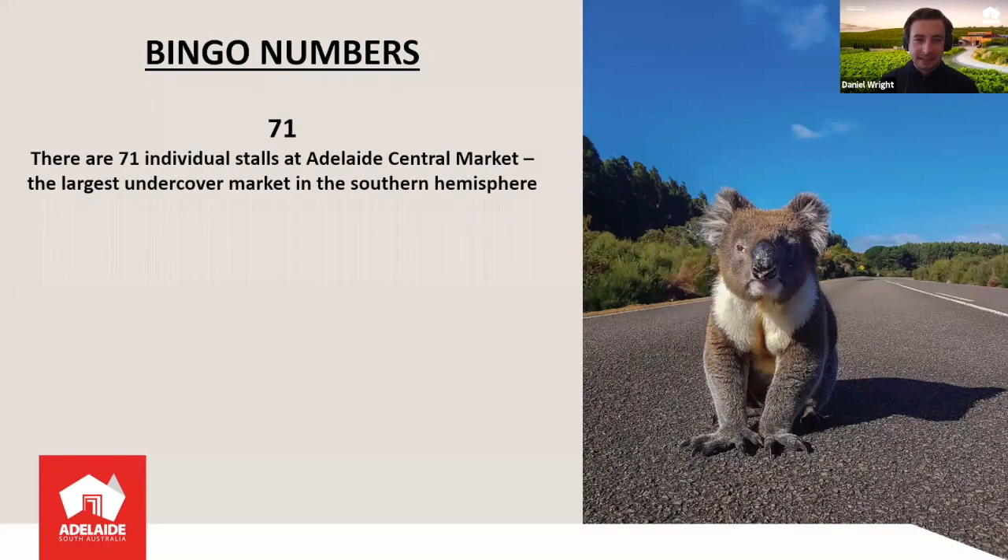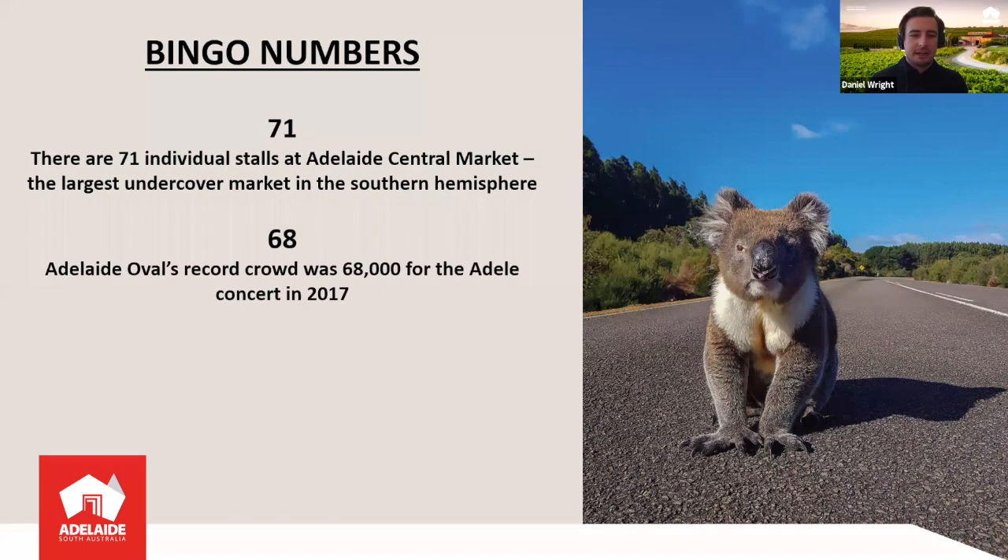A couple more bingo numbers. Number 71 — there are 71 individual stalls at the Adelaide Central Market, which is the largest undercover market in the Southern Hemisphere. It's a great place to get fresh produce and see some local artwork. Number 68 — the Adelaide Oval is our famous cricket ground and stadium, and the record crowd there was 68,000 people, crammed in for the Adelaide concert in 2017. Generally you'll get around 50,000 people there for cricket and Aussie rules football.